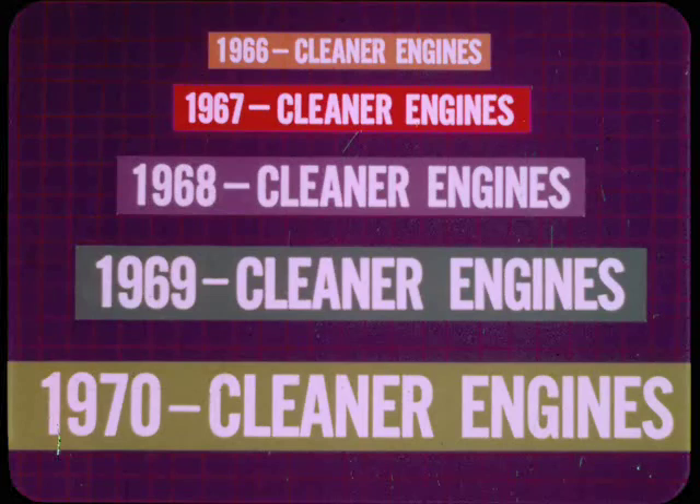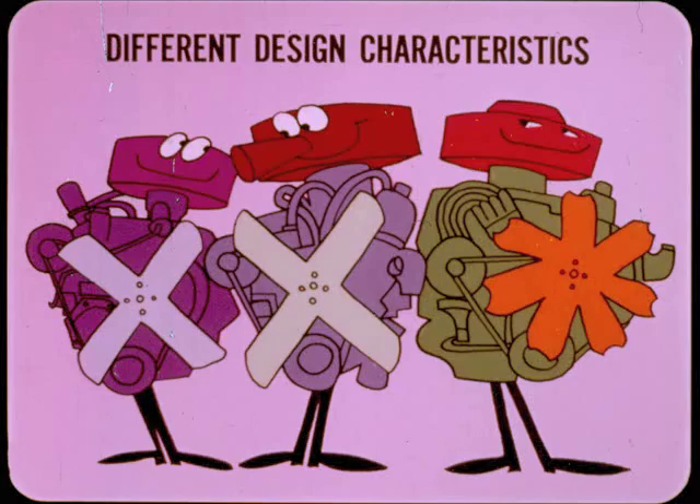Year after year we have improved our engines to reduce undesirable exhaust emissions. Every engine model we build, from the 198 Slant 6 to the 440 V8, has different design characteristics. What's required in the way of ignition timing and carburation to make a Slant 6 run clean isn't the same as it is for a 318 or a 440. And last year's engines aren't necessarily the same as this year's engines, even if the displacement happens to be the same.